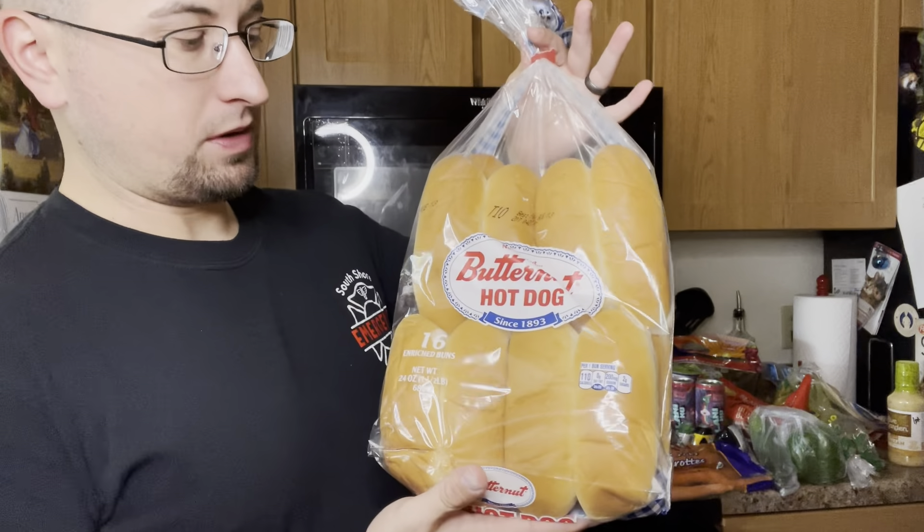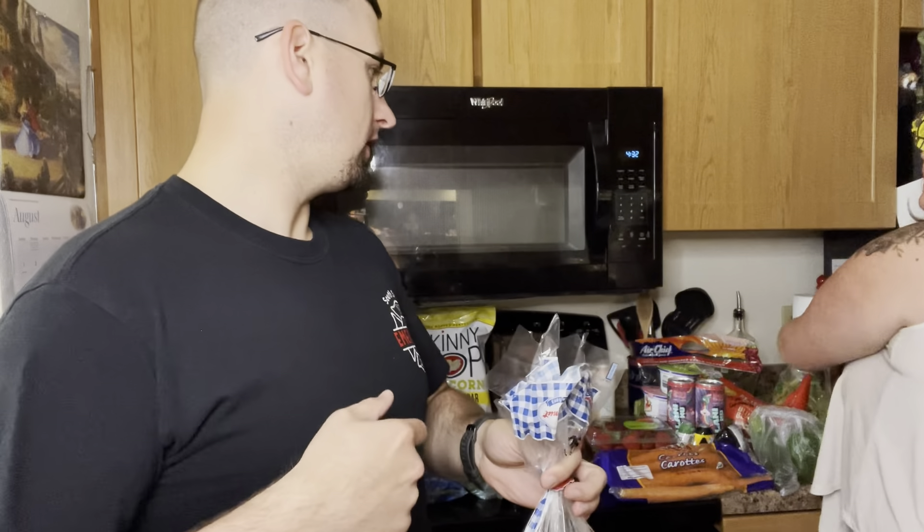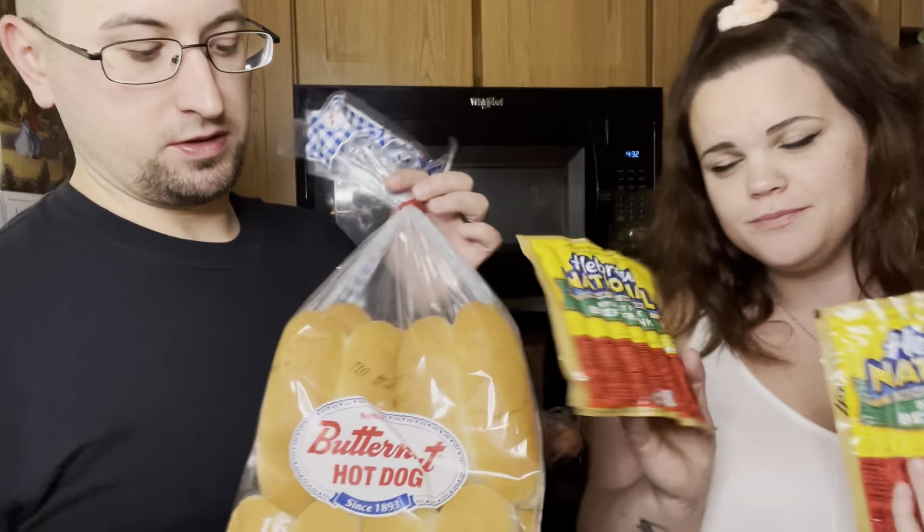We got some Butternut hot dog buns to go along with our kosher 97% fat free hot dogs. All together, the hot dog and bun is four points — one point for the dog and three for the bun. The buns are literally one point; they are smaller but at least they're bun length.